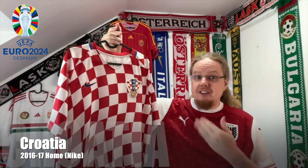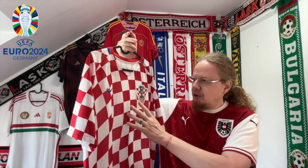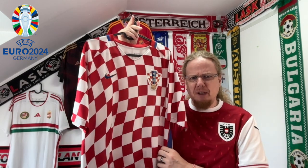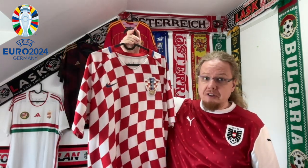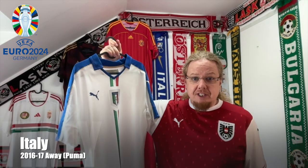For Croatia I have this beauty from 2016 — this is my favorite Croatia jersey, absolutely. The one with the more rigid, small checkerboards is also great, but I absolutely love the playfulness of this design. Unfortunately the tournament wasn't great, but I'm so pleased that I have this Croatia jersey.